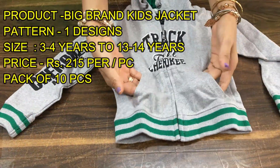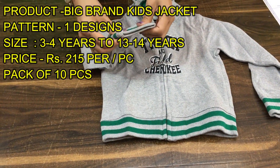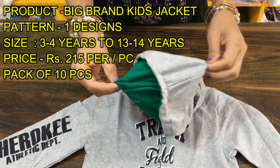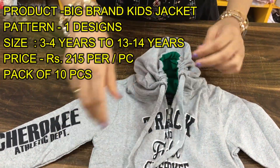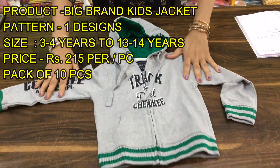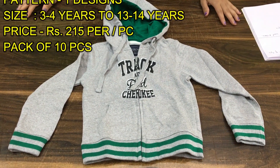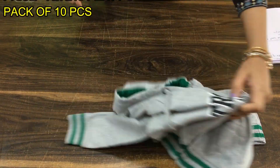There will be pockets, and there will be a loop. In the hood, you can see the double fabric. Because it is a brand, there will be a dory in the hood. It looks very smart — it is a kid's jacket. From 3 to 4 years, you will get all ages. Single article, 10-piece bundle.